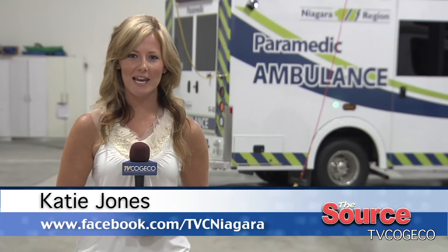So it just strategically makes a lot of sense. It's taken a couple of years, but we're here and we couldn't be more thrilled. The centre's new central location will better meet the needs of the Niagara EMS Fleet and Logistics Services. Reporting in Niagara-on-the-Lake for The Source, I'm Katie Jones.